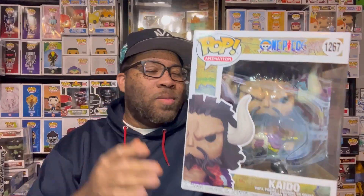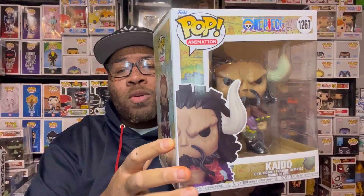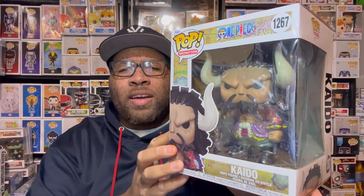Finally getting Kaido — one of my favorite characters even though he's a total a-hole. This is one I needed for my collection. It's a common Funko Pop so I don't have to worry about the price jumping up just yet. Amazon still has them on sale and a few other places have them for around 20 bucks, so if you want it you should still be able to get it. Any One Piece fan definitely needs this for the collection.